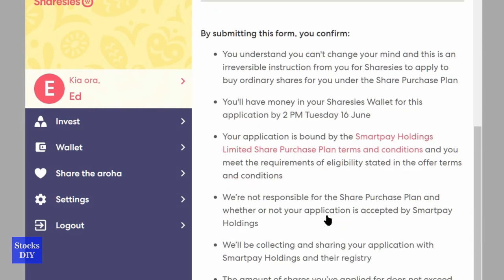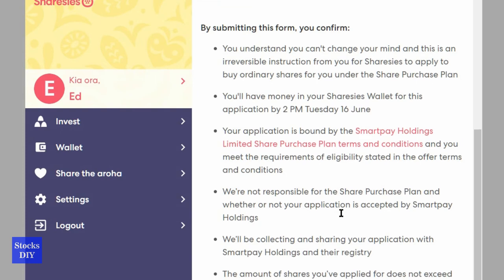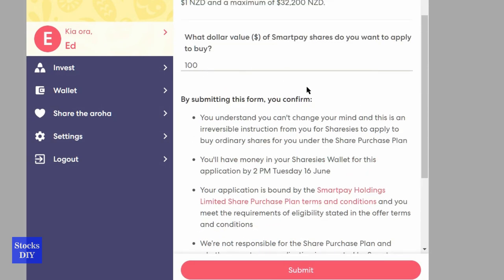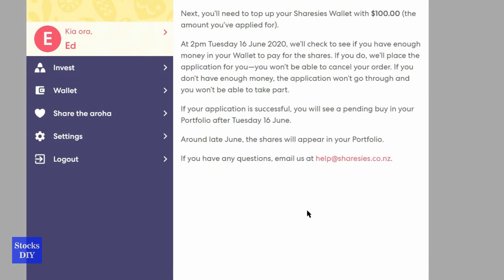There is some information you have to accept — the deadline is June 16 at 2 p.m., and right now it's still okay. You are making an application for the Share Purchase Plan through Sharesies. Before I hit submit, I make sure the amount is $100 and that I have existing money in my wallet. I then hit submit and it's confirmed — I have applied for the SmartPay Holdings Share Purchase Plan.